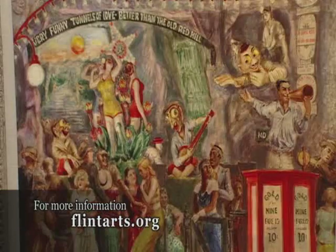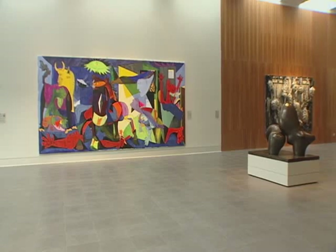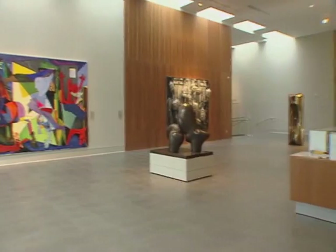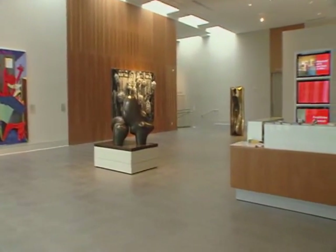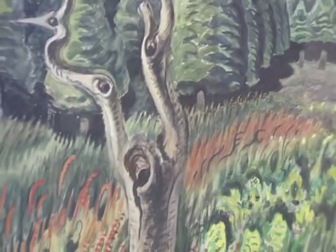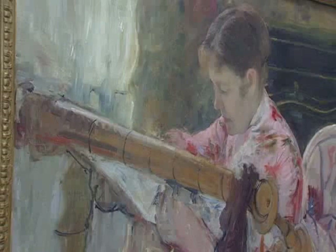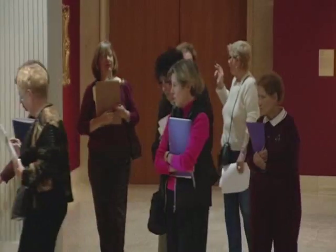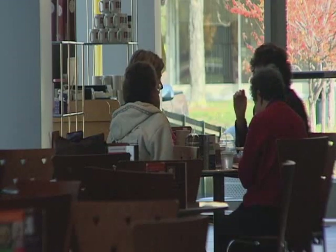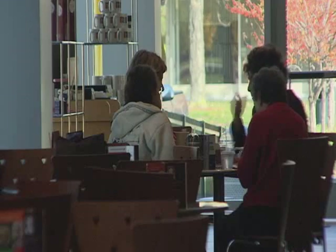The Institute's addition represents much more than just space — the museum has become a destination. It's now a place for visitors to not only see great art, but also to experience it. From a solitary moment with a favorite piece, to a group tour by one of the many trained docents, to an opportunity to meet and relax with friends in the expanded foyer.